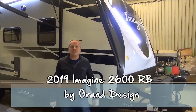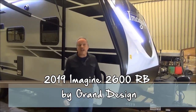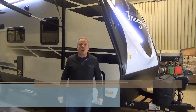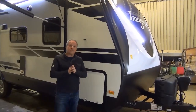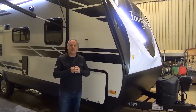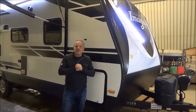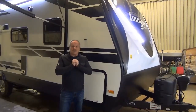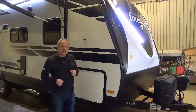Hi, I'm Nick Korlick with MyNerd's Leisure World, standing right in front of the 2019 Imagine 2600 RB. This particular floor plan has been a very popular one for the Imagine product. It was one of their flagship units that came out initially and just took the RV world by storm. Now you're going to have a chance to see why.